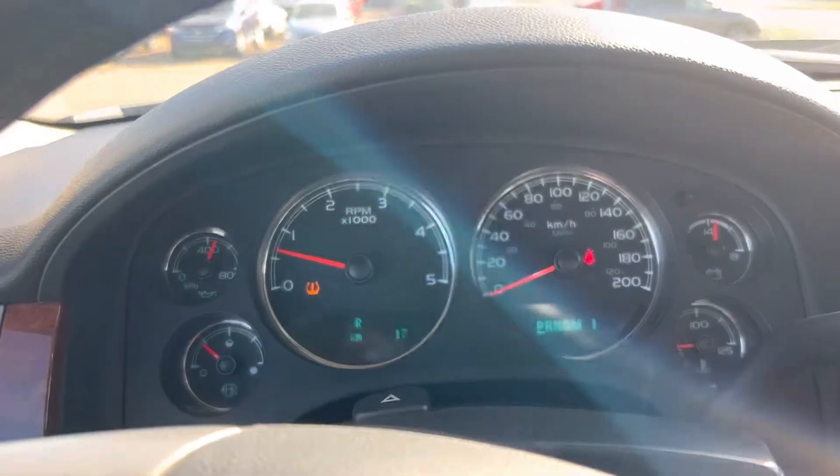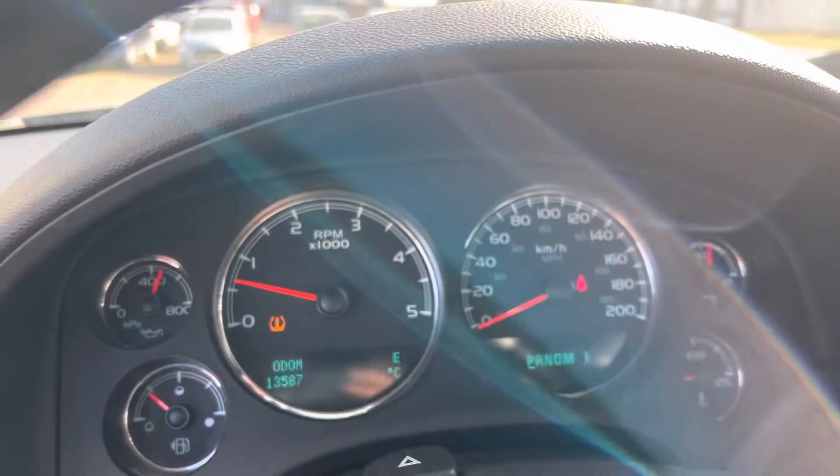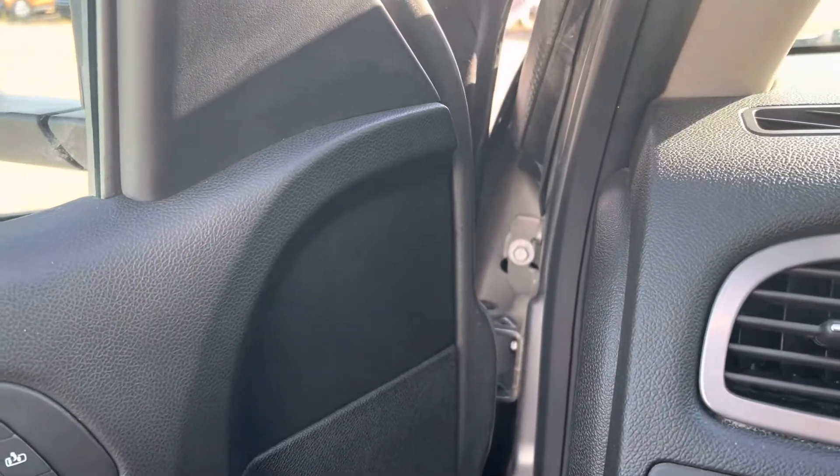The tire pressure light is on. That's because he actually just lost one of the sensors in the wheels, so that could be an easy fix. Or if you want to take it as it is, it's pretty minor.